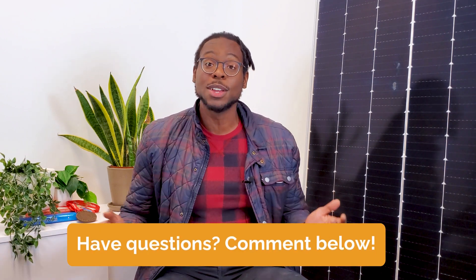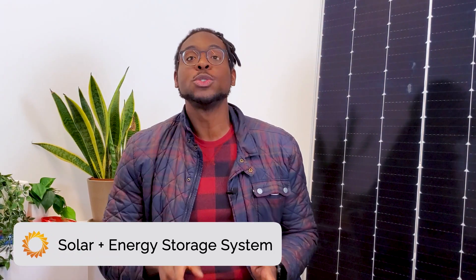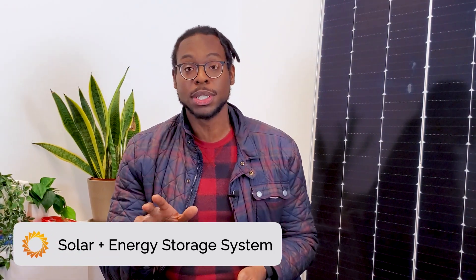Feel free to leave a comment below with any questions you have, and don't forget to give this video a thumbs up. Another way to improve energy production in cloudy weather is with a solar plus energy storage system. By investing in energy storage, you ensure that any excess electricity produced by your system during the day is safely tucked away in solar batteries. When it starts getting cloudy or dark and the panels produce less energy, you can rely on your energy storage system as a backup power source.